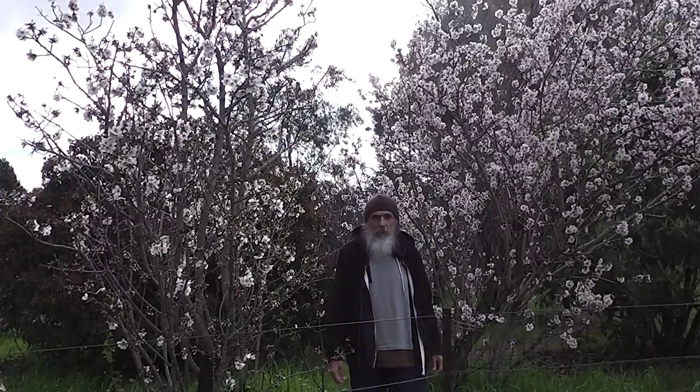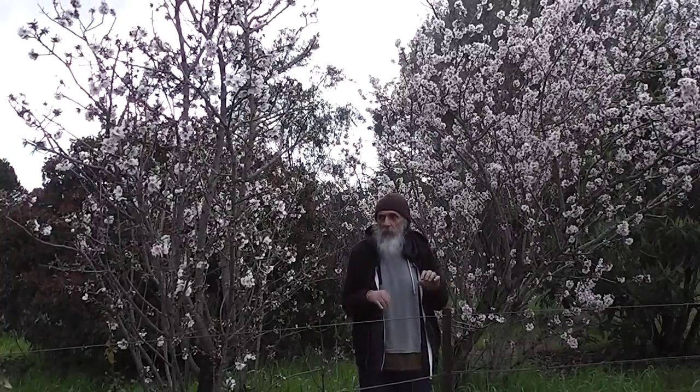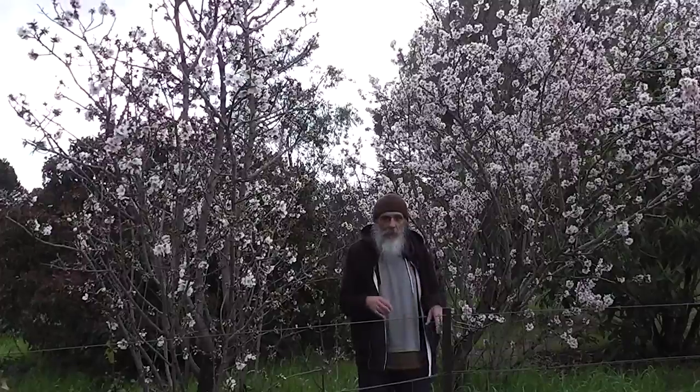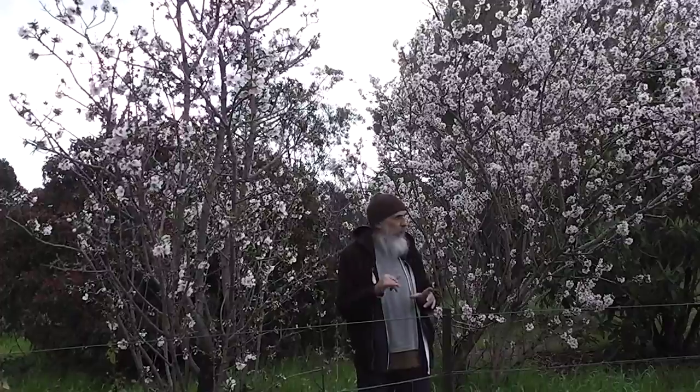These almond trees were grown from nuts from the fruit shop. I just got nuts from the fruit shop, got plastic coffee cups, drilled a hole in the bottom of each cup with a hot nail, filled them with a potting mix, and then planted an almond.